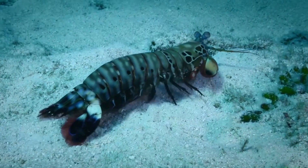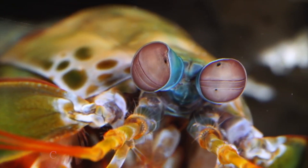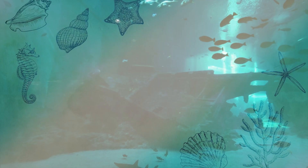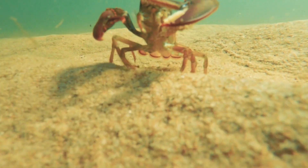The mantis shrimp is surprisingly neither a mantis nor a shrimp. It is actually a crustacean known as a stomatopod, which is related to animals like crabs, prawns, and crayfish.